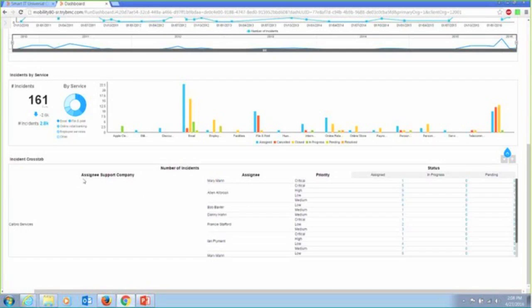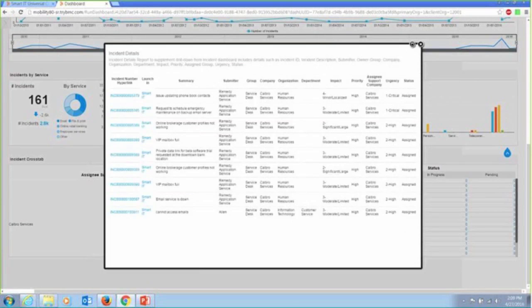I can take things like my crosstab breakout of all of my support technicians. I have Alan Albrook — he might have nine high-level incidents assigned to him and I want to know what they are. I can simply click into the crosstab, get a list of those incidents, and even cross-launch them directly in context. So I can just immediately get to the actual incident itself.